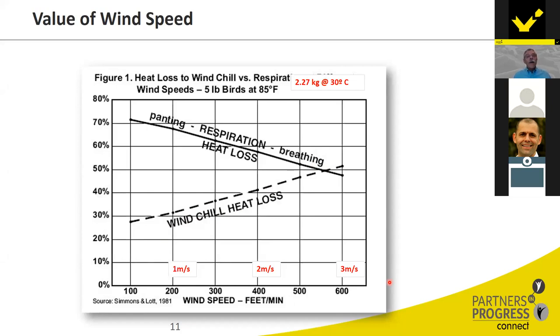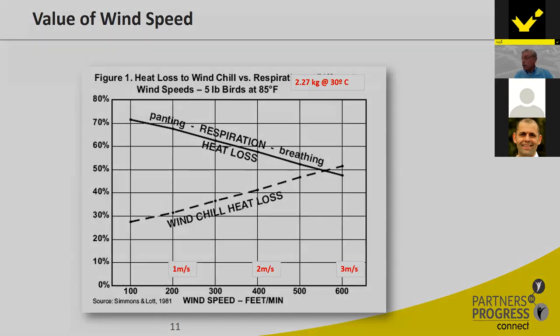Humidity is also a factor — we can monitor it and have some control over it — but our main ability to control heat stress in warm-weather broiler production is through the amount of air velocity we put across the bird.